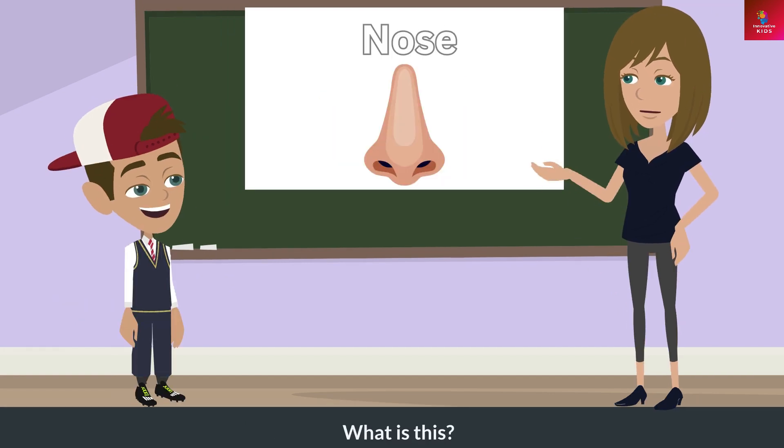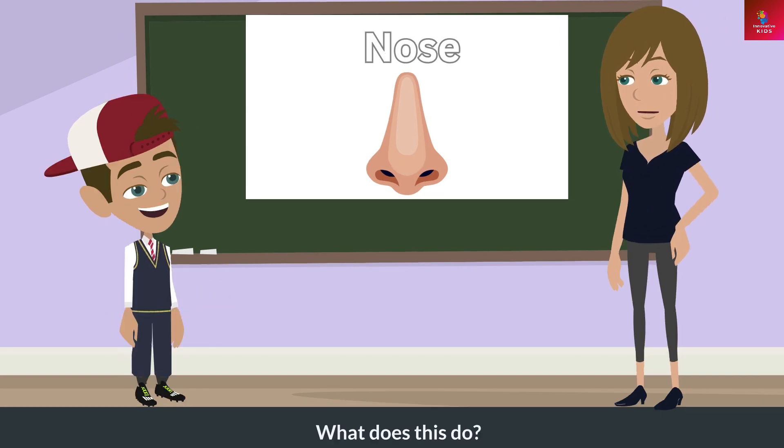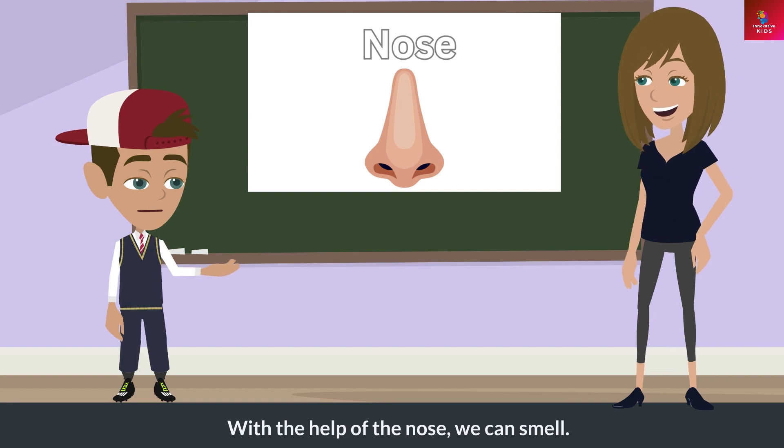What is this? This is a nose. What does this do? With the help of the nose, we can smell.